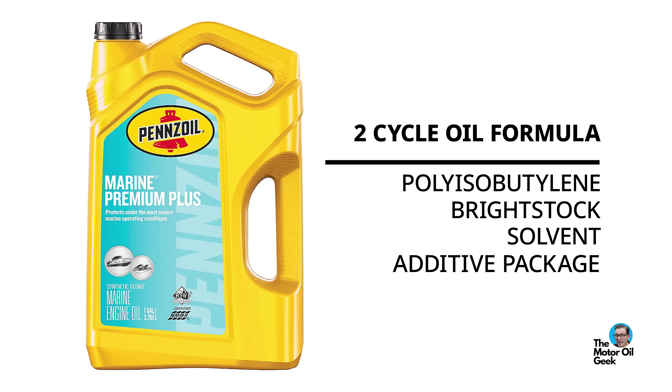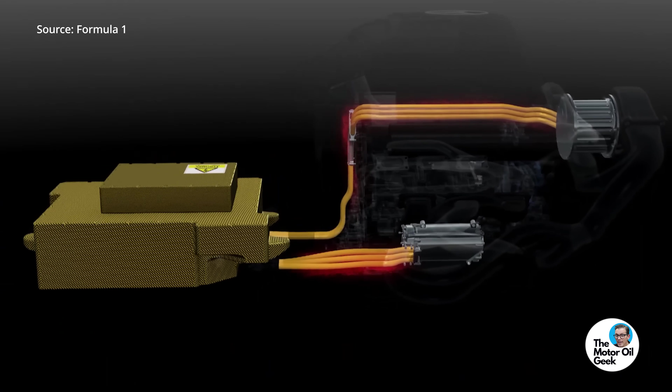That era of Formula One was fascinating from an oil chemistry perspective, because there was really interesting chemistry going into those engines when they were burning that much oil per race and doing it to make big power. But you couldn't use ZDP. You couldn't use moly to protect the parts. So how did they protect those parts when you only had base oil? This is where the science of tribology came in to win the day.